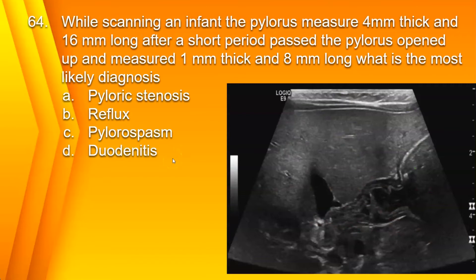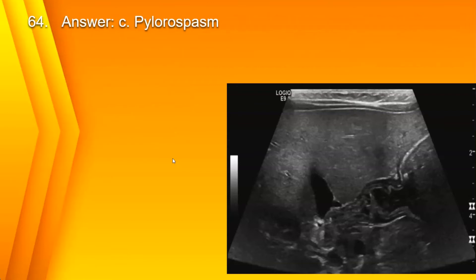Number 64. While scanning an infant, the pylorus measures 4 millimeters thick and 16 millimeters long. After a short period, the pylorus opened up and measured 1 millimeter thick and 8 millimeters long. What is the most likely diagnosis? A. Pyloric stenosis. B. Reflux. C. Pylorospasm. D. Duodenitis. The answer is C. Pylorospasm. You can see the pylorus open, and in real time you'll see food passing from the pylorus into the duodenum, and the wall thickening will be less than 3 millimeters.